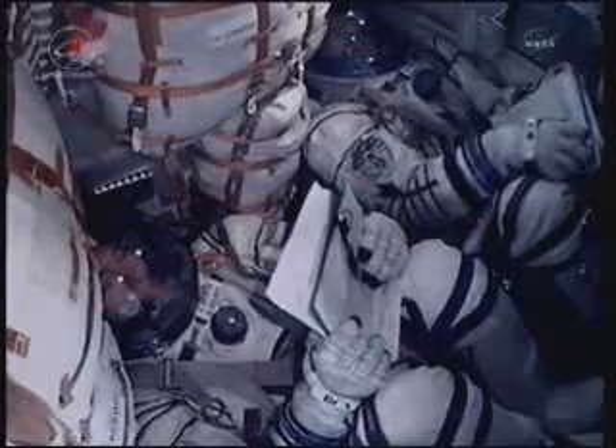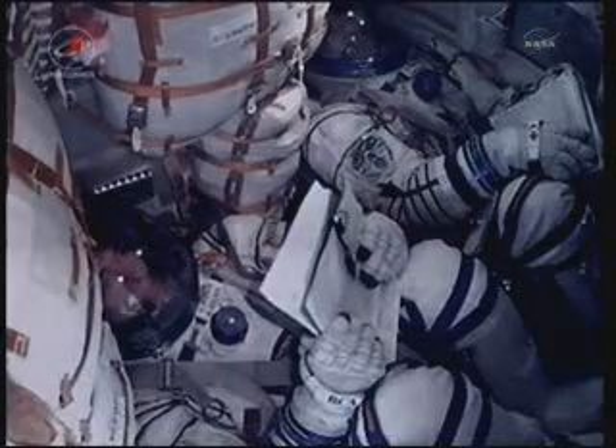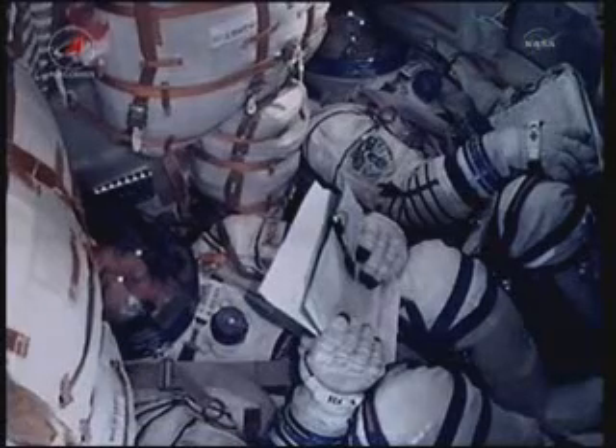Just over eight minutes into the flight of the Soyuz 27 spacecraft, achieving orbital insertion. Flight is nominal, vehicle is stable.